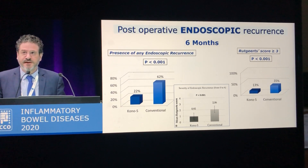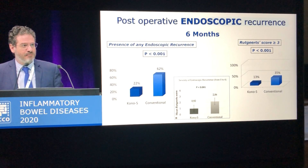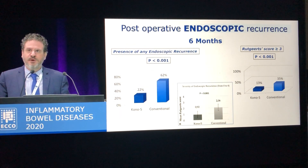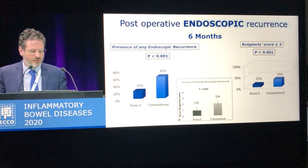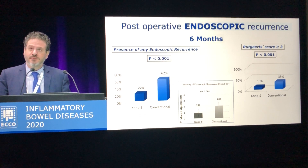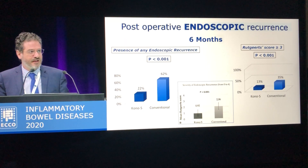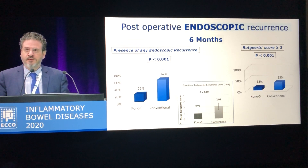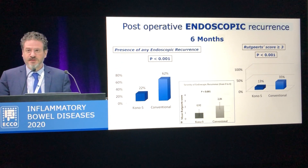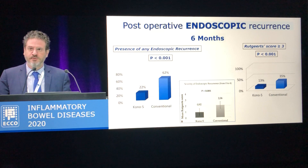This is the most important finding: the endoscopic recurrence score at six months. I want to emphasize that these results have just been published in the Annals of Surgery this month. Looking at overall recurrence, Kono-S anastomosis performed better — 22% recurrence against 62% in the stapled side-to-side group. Looking at severe recurrence, considering a Rutgeerts score above i3, Kono-S anastomosis still performed better with 13% severe recurrence against 35%, and this difference is statistically significant. The same is true for the median Rutgeerts score: 0.92 versus 2.06.